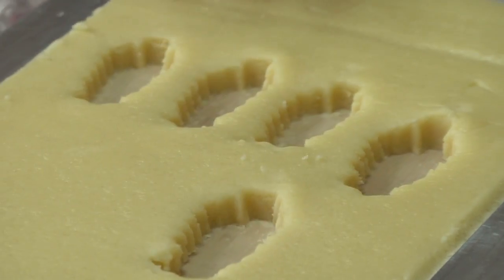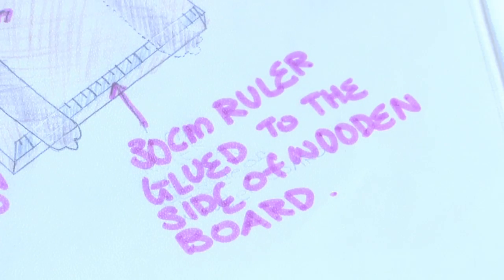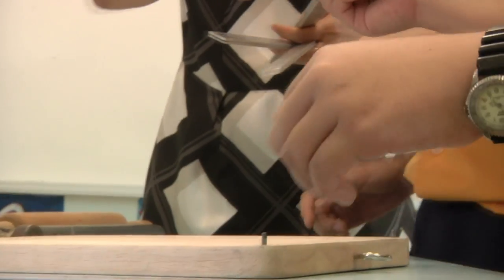A stroke of genius it may seem, Baker's Help used to have humbler origins. The original material that we used was 30cm rulers. We glued them one on top of the other, and our teacher asked us to use a more durable material, so we decided to change them to steel bars.